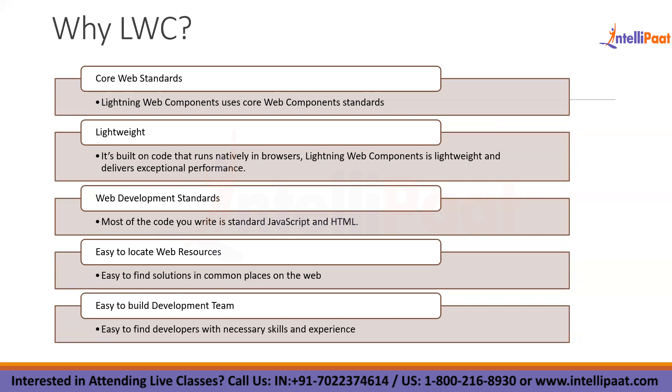Any JavaScript or HTML developer can adopt LWC quickly without a fresh learning curve. Since it is easy to adopt, we can find resources easily in the market. As long as anyone knows JavaScript, HTML, and CSS, we can group that resource as an LWC developer. In today's world with hybrid solutions, developers from the web background with little knowledge of Salesforce can adopt LWC easily because it is based on web standards.